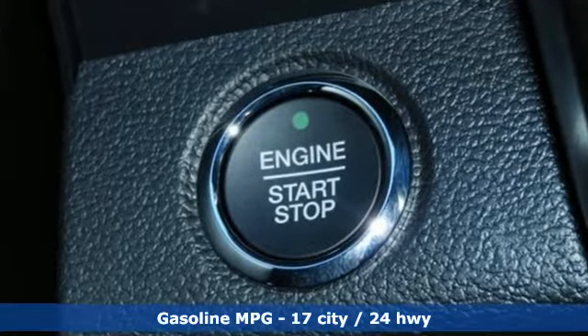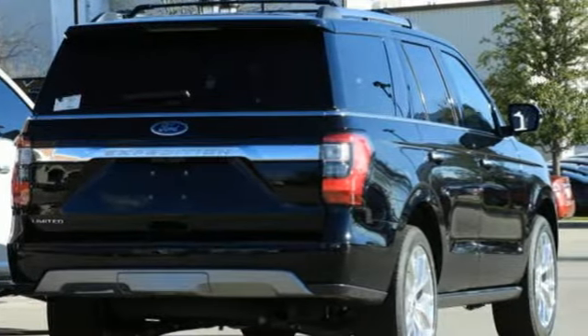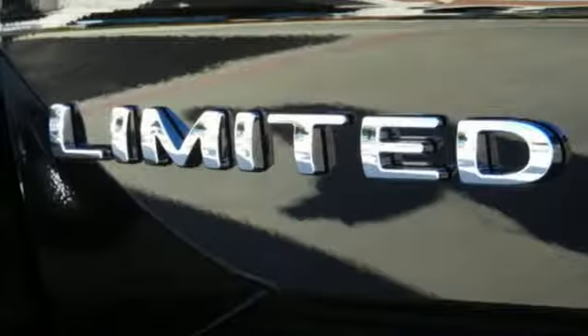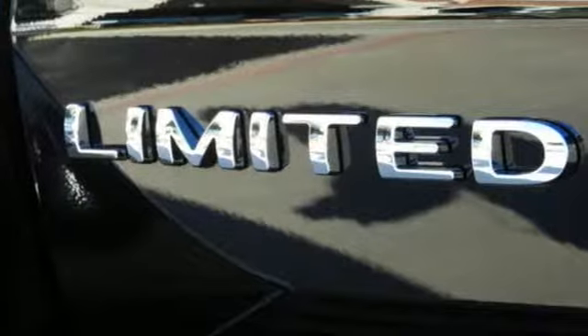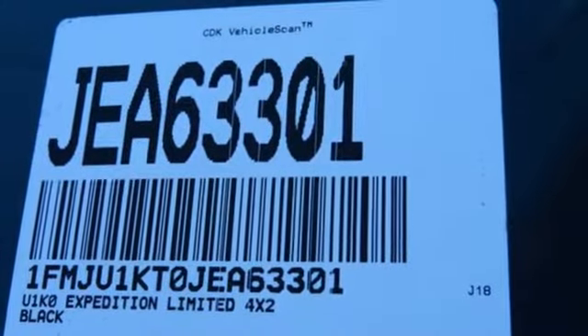Turbo V6 engine, dual zone climate control, streaming audio, rear parking sensors, heated steering wheel, power heated mirrors, external memory control, aluminum wheels, Wi-Fi hotspot, and heated and ventilated leather bucket seats.